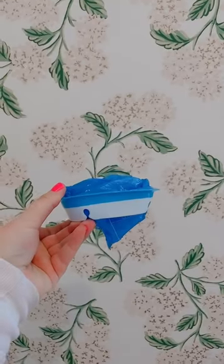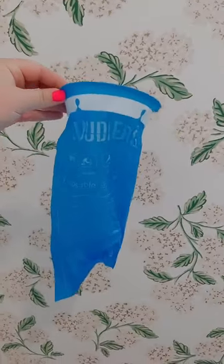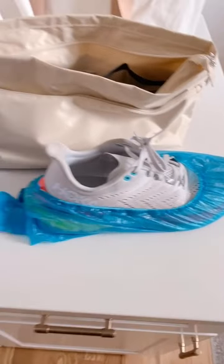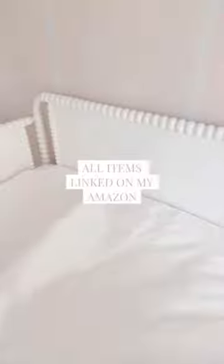And speaking of sickness, if you're not keeping these blue bags in your house and your car, you're missing out. Last, keep a pack of these shoe covers in your car for messy boots and shoes in the fall and winter. Everything's linked on my Amazon.